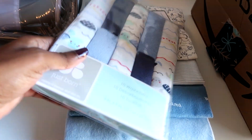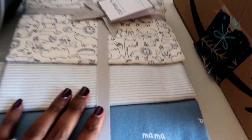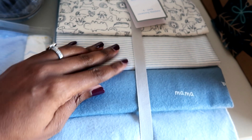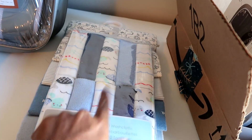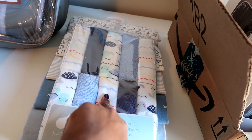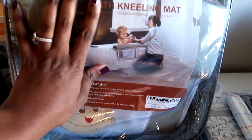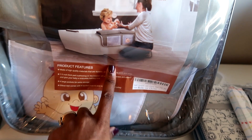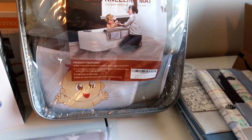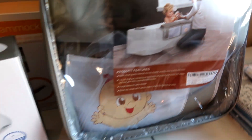Here we got some washcloths and receiving blankets — they're actually kind of thick. I think this was from Kohl's and it was maybe two or three dollars for like ten of them, so a really good deal. And then we added the bath kneeling mat so we can wash the baby in the tub without worrying, because we both have bad knees and it's already bad enough with our dog.